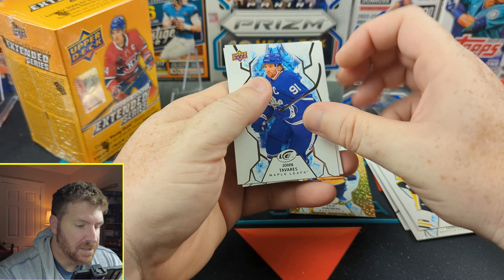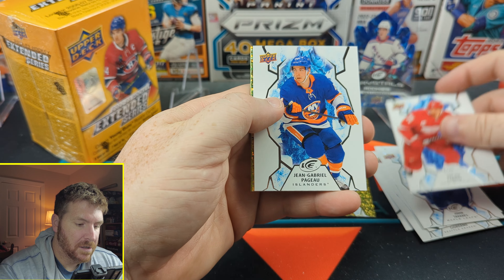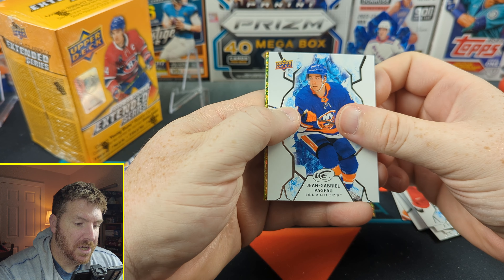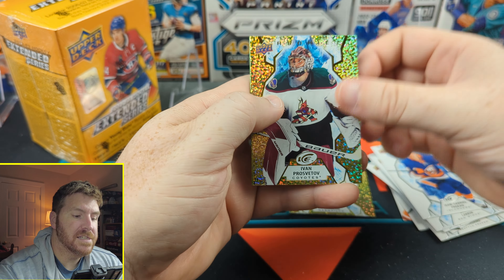John Tavares, Dylan Larkin, Jean-Gabriel Pageau. Ivan Prosvetov — rookie. Rookie goaltender there, and Ryan O'Reilly. Those are cool cards.